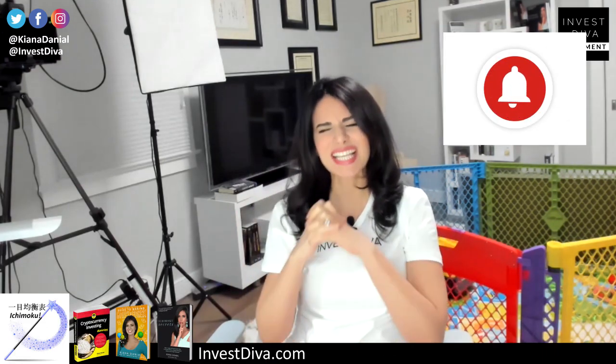Thank you so much for joining me today. This is my new YouTube channel, so I would really appreciate you subscribing, liking, and sharing this video with your friends and family, and any woman who you think would benefit from starting to invest in the online financial markets. Once you subscribe, make sure to turn on that bell notification button so that you know exactly when I publish my next video. In the meantime, don't forget to make your money work for you.